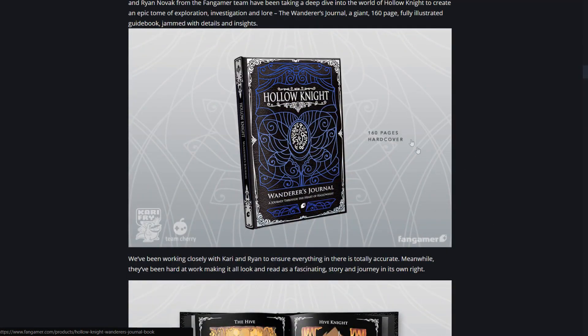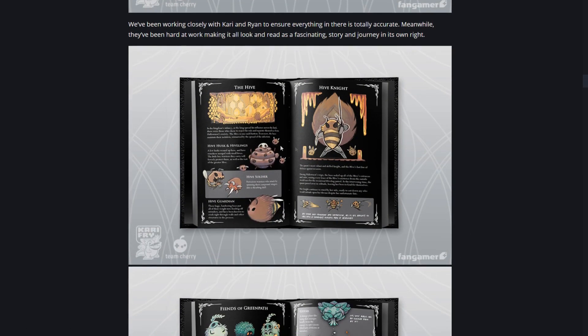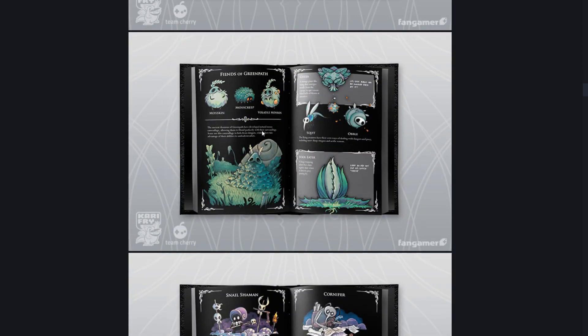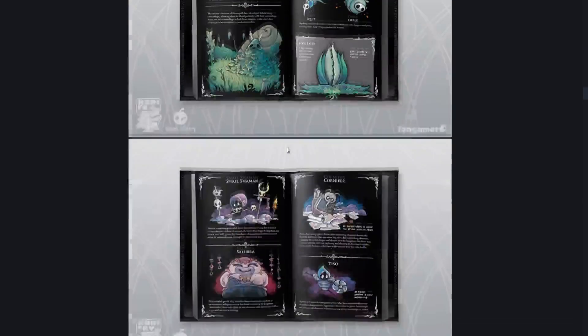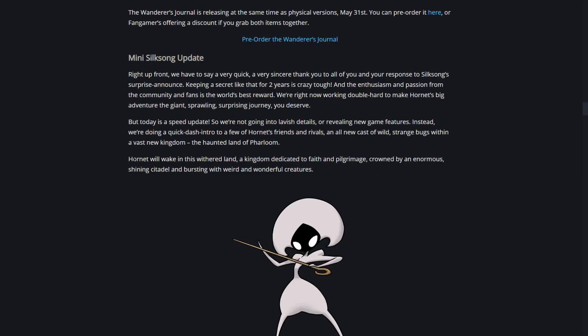They also mentioned the Wanderer's Journal again, which looks really cool. I'm definitely picking this up - I already pre-ordered it. It's a lot of artwork and probably lore that I'll be able to read through and maybe do some theory videos on.